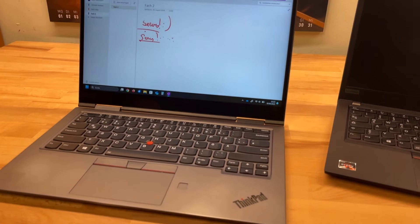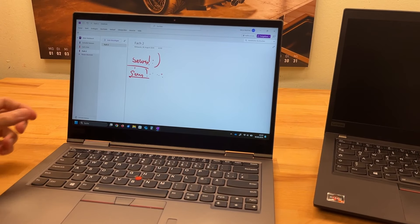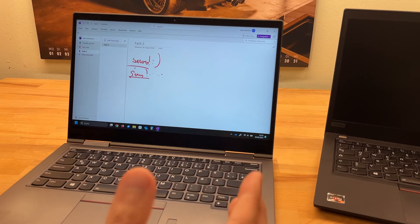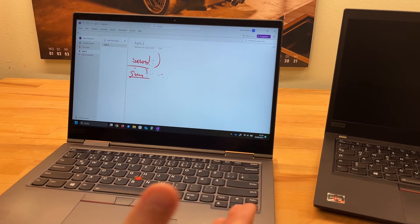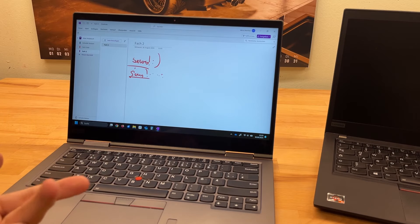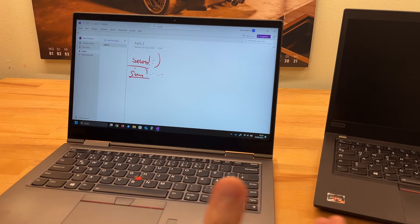Of course it had to be a ThinkPad. I've been criticized on my channel for only recommending Lenovos, but I'm not saying they're the best in everything. What I appreciate is that you can still repair these machines — no parts pairing, no parts unavailability. You just flip it over and open it. That's how it should be.